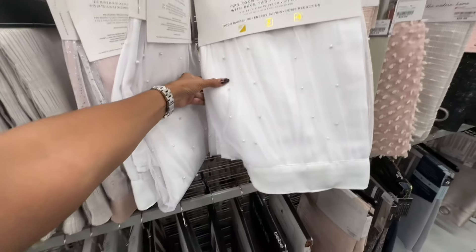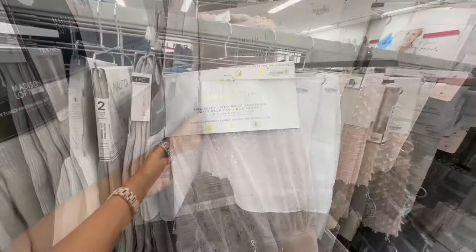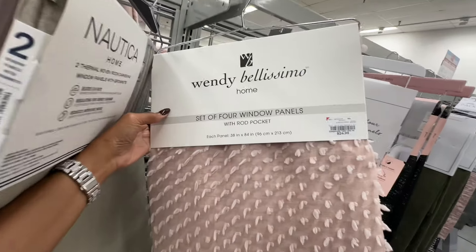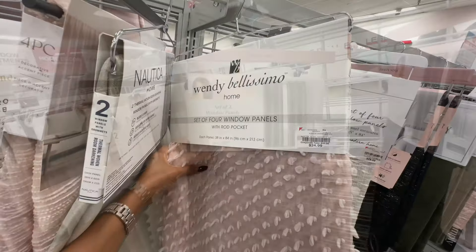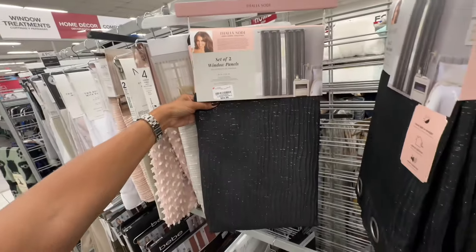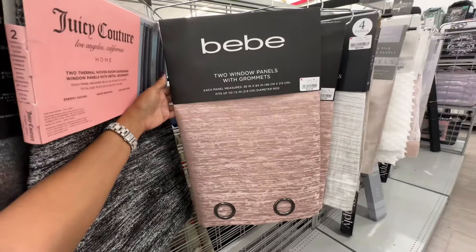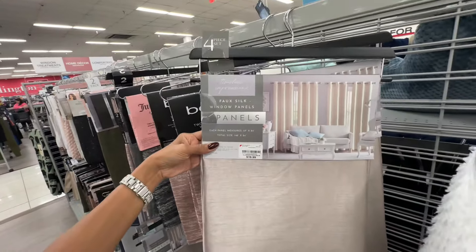I like these curtains with the pearls — set of two for thirty dollars. Nana Lepore room darkening curtains are thirty dollars. A set of four textured curtains is twenty-five dollars. Black and silver set of two is twenty-five dollars. Juicy Couture curtains are twenty dollars. The BB curtains are seventeen dollars. This four-panel faux silk shade is twenty dollars.